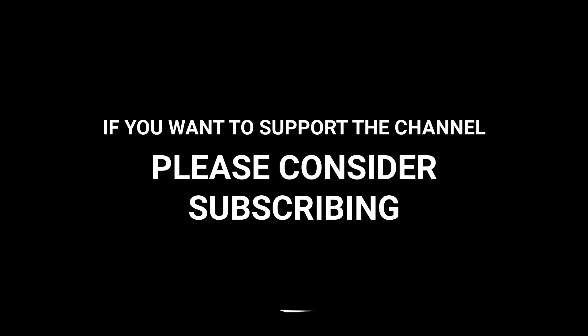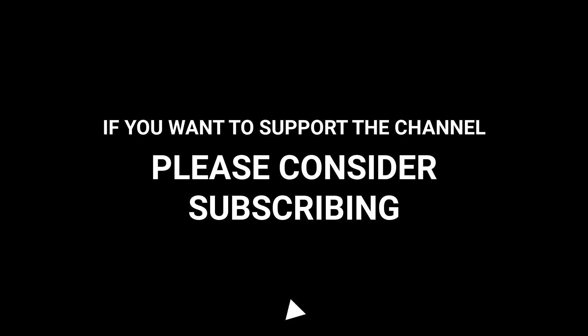If you want to support the channel, please consider subscribing and make sure to turn on notifications.